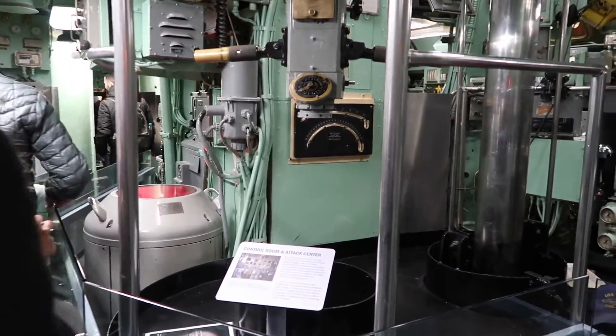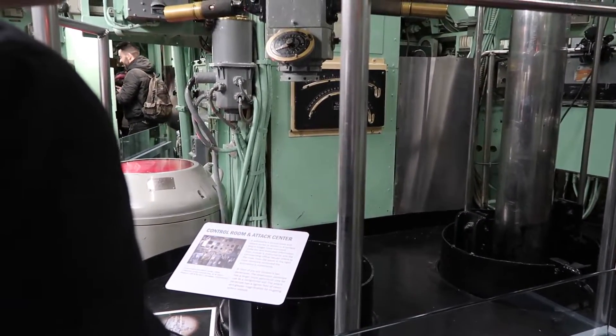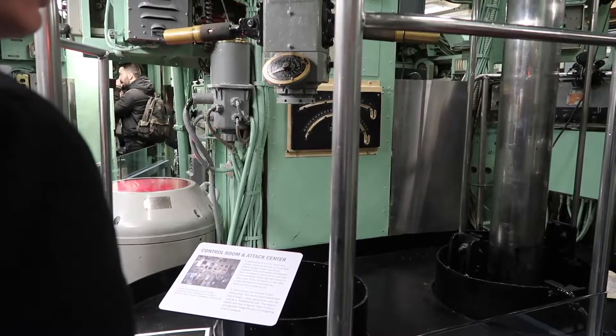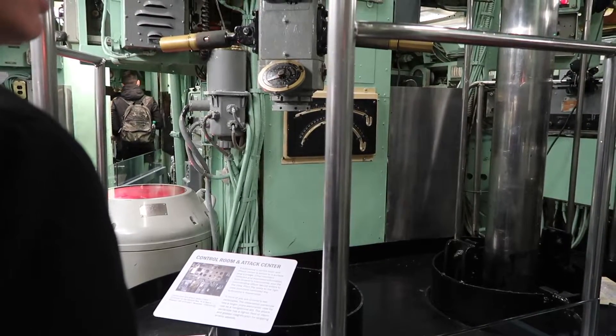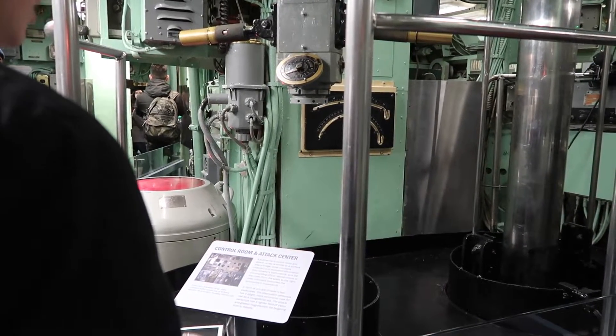He steers, he does the pitch, he does the depth. And these three are the youngest on the boat — your first job is to drive on every submarine. Even on a brand new submarine, the day you come on, you drive. That's how you learn the boat.